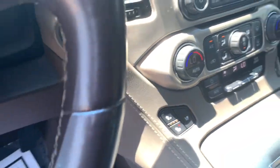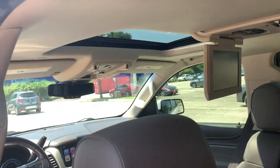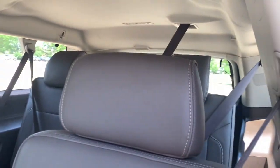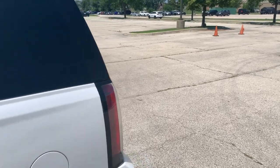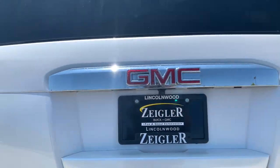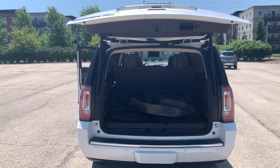We have heated seats, and as we come into the middle row, we're gonna see that we have that nice entertainment system on the ceiling, as well as third row seating. Making our way around to the back, we have the LED tail lamps as well as an automatic liftgate.